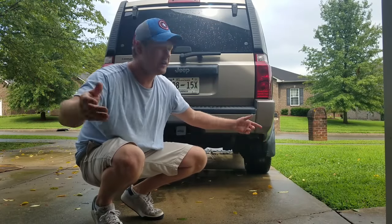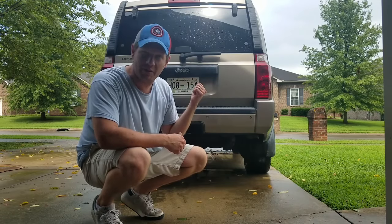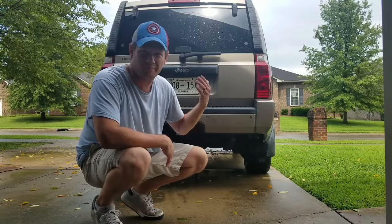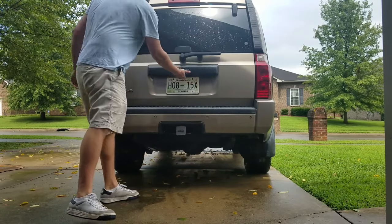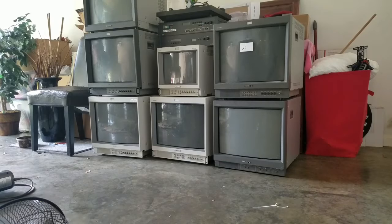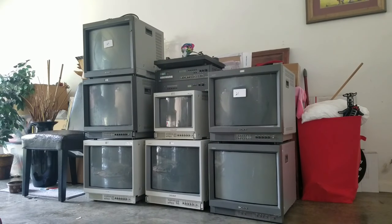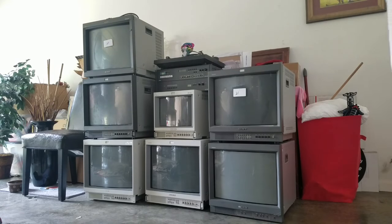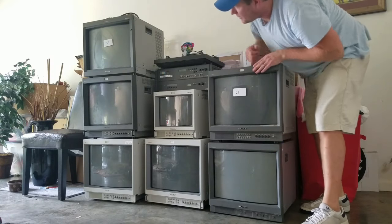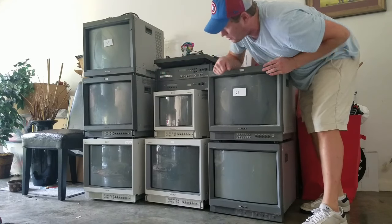All right everyone, we're back. The sun is shining, the rain has stopped. I've got the PVMs ready to unload. So I figured I'd go ahead and set the camera up, pop the trunk, and get these bad boys out of here. So there we have it — we have unloaded the PVMs. That's this one, this one, this one, and this one.